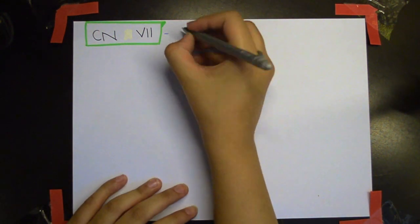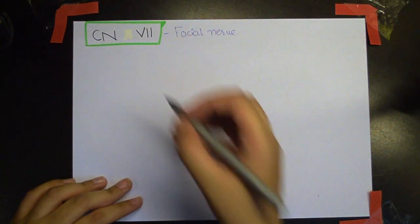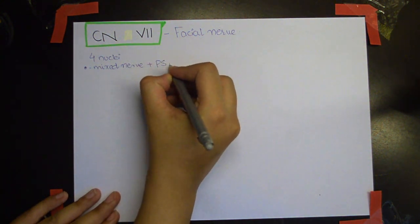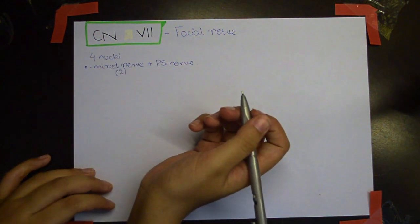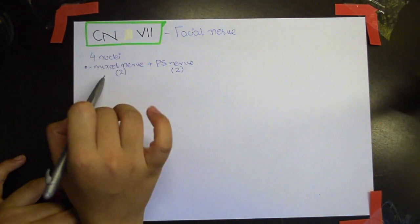Now one of the very important nerves we're going to cover is the facial nerve — the seventh cranial nerve. It's very important as it supplies the muscles of the face. It has four nuclei: two of them are mixed nuclei and the other two are parasympathetic nuclei, so it is also a parasympathetic nerve.